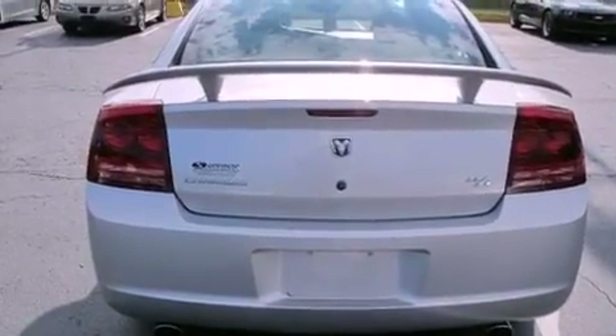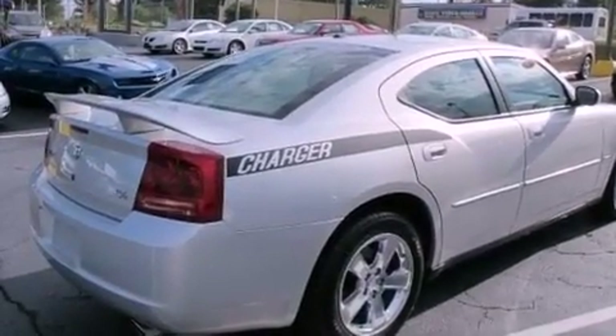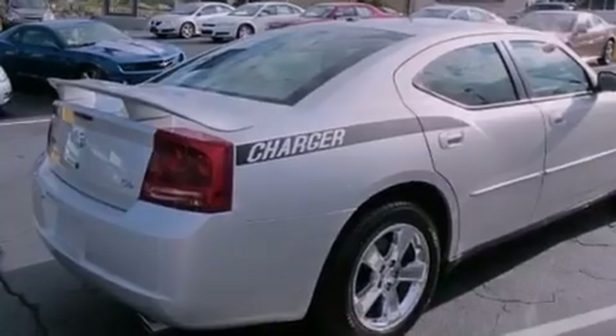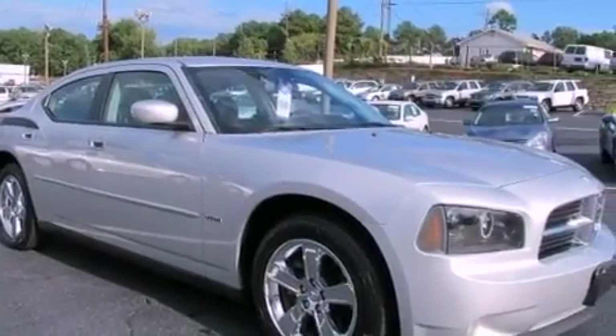Its top features include a navigation system, power adjustable driver pedals, a low tire pressure indicator, a premium audio system, Cirrus satellite radio, and traction control and stability control systems.